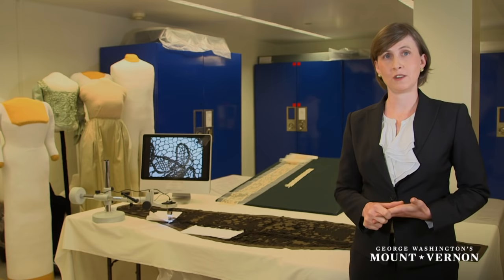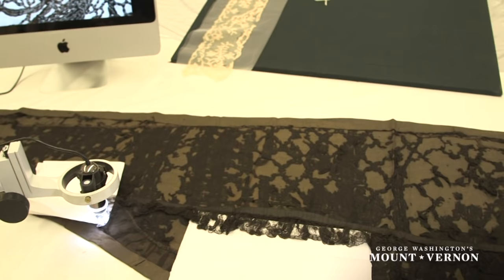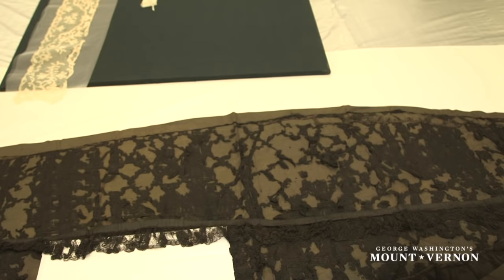Now what we're looking at may not look like much, but when you get closer you see pieces of what are in fact very unique, distinctive, handmade silk lace that was made here in America over 200 years ago.